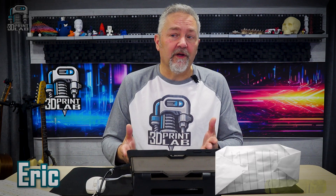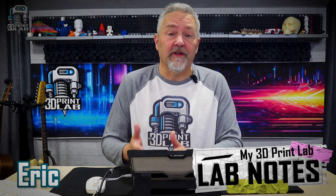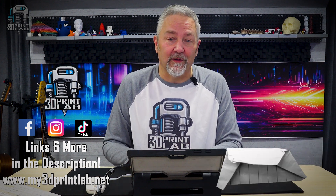Welcome back to another episode of Lab Notes, where we dig into some of the 3D printing news and info that surrounds our own personal 3D printing labs. I'll try to have links for everything in the description.